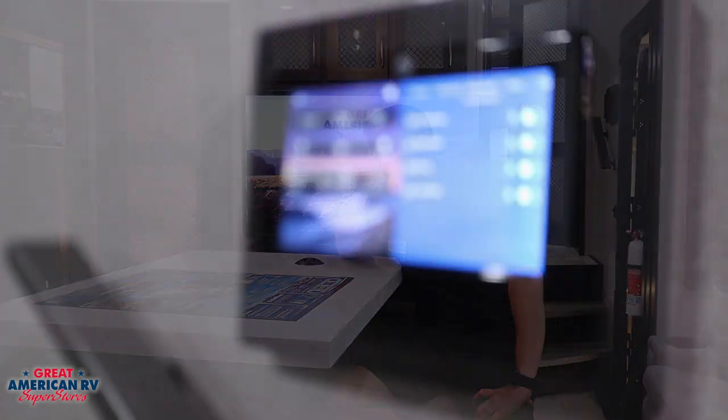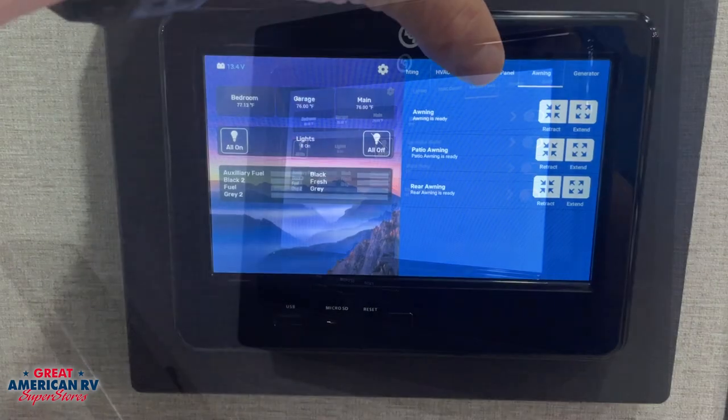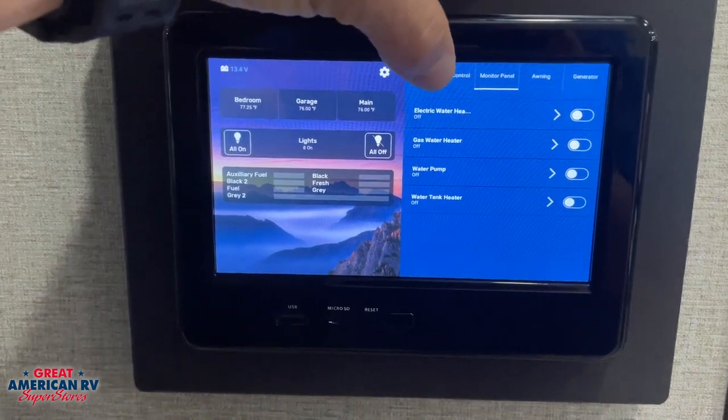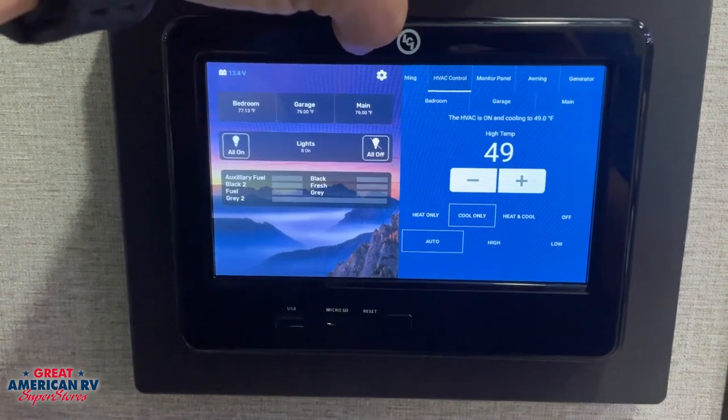Moving up into our hallway, don't pass up your LCI One Control system. This is your one-stop shop, push-one-button, do-it-all type system. Everything is available from here — from your gray tanks to your AC system, to your slides, to your awnings, to all of your lights. It's a one-stop shop. No looking for light switches anywhere in your unit. Everything's right here.